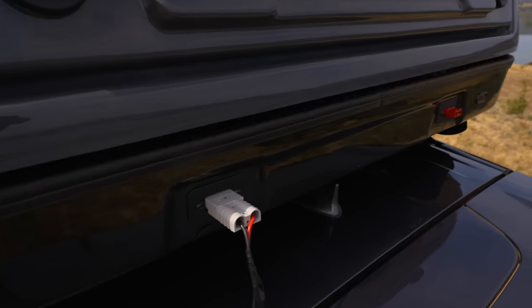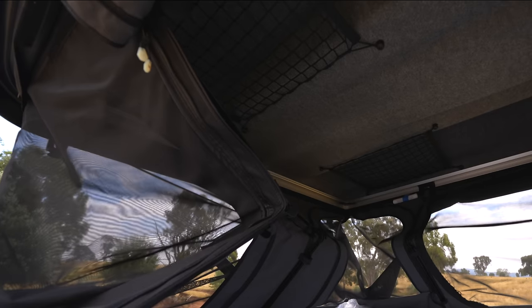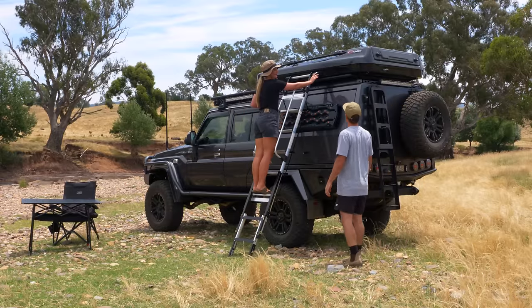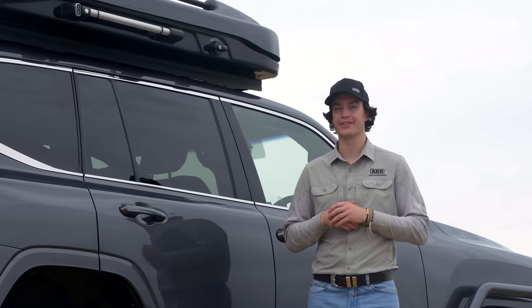With industry-leading innovation, from automated opening at the touch of a button, to ARB's hinge technology making every close interaction-free, and even boasting a premium full-size ladder, the ARB Altitude makes touring a breeze. Let's go take a closer look.